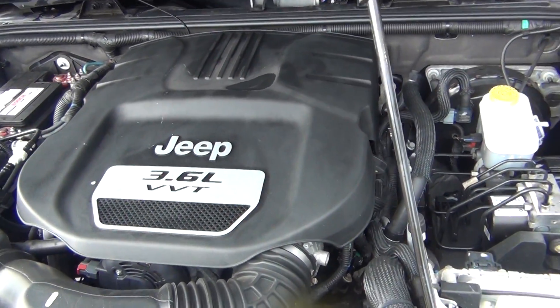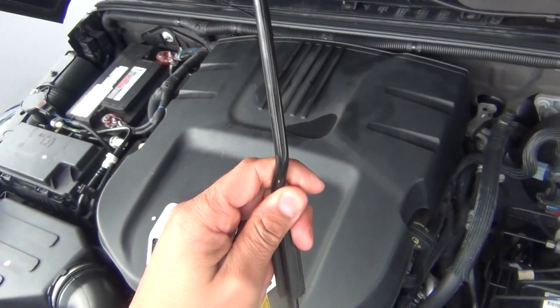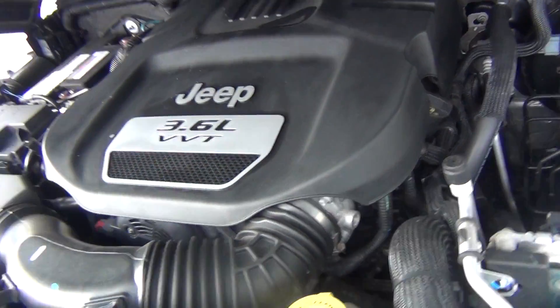As you look under the hood, you can see it has a 3.6 liter six-cylinder engine. It's very, very clean underneath the hood — but not only underneath the hood, also all around the vehicle.